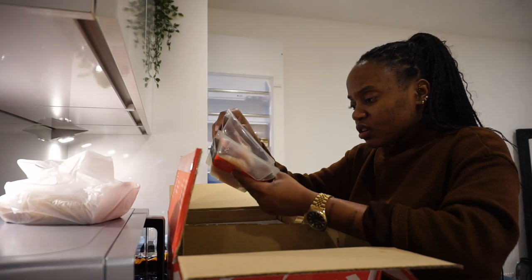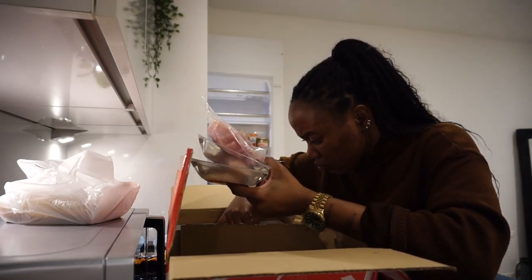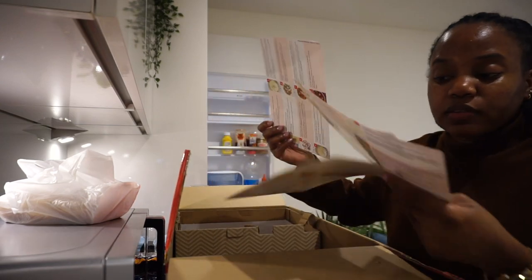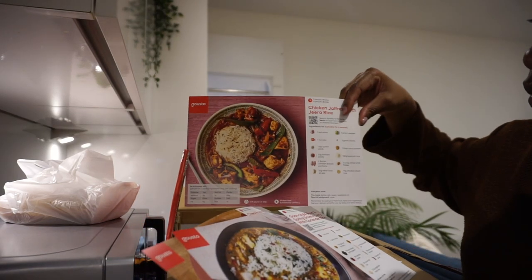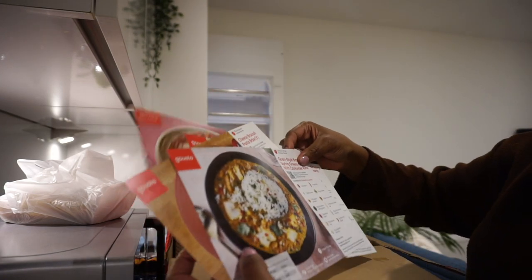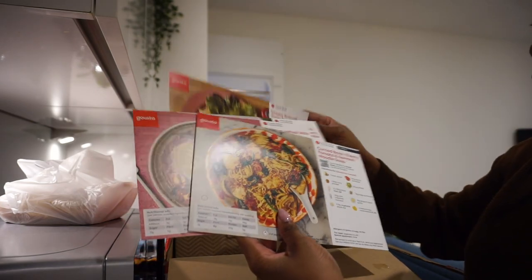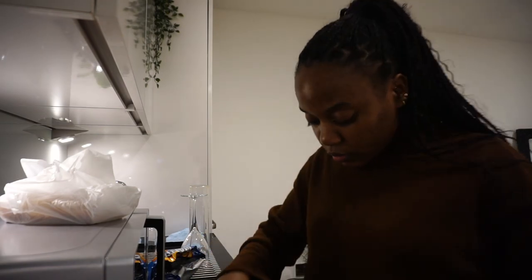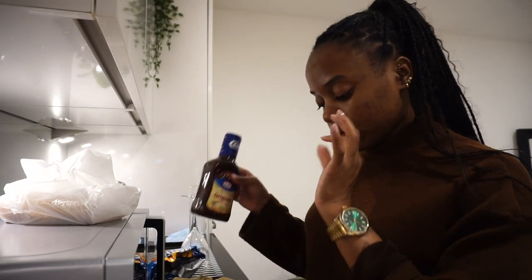I think these two meals have fish in it - I didn't realize. But anyway, these are the meals I ordered: chicken jafari with jeera rice, goan-style balchão, spring green curry with coriander rice, cheesy broccoli pasta, and then this soup-type thing. My dad also gave me some seasonings - he gave me loads of seasonings actually.